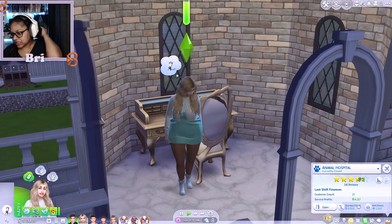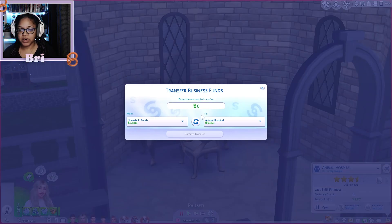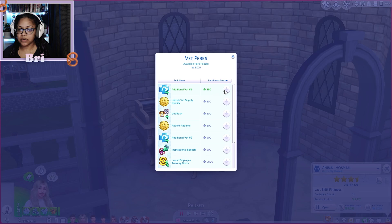We're still at three and a half stars — we never stay at four stars for some reason. Can we transfer money? Yeah, I think we should go to the vet clinic. We've already purchased all of these things.